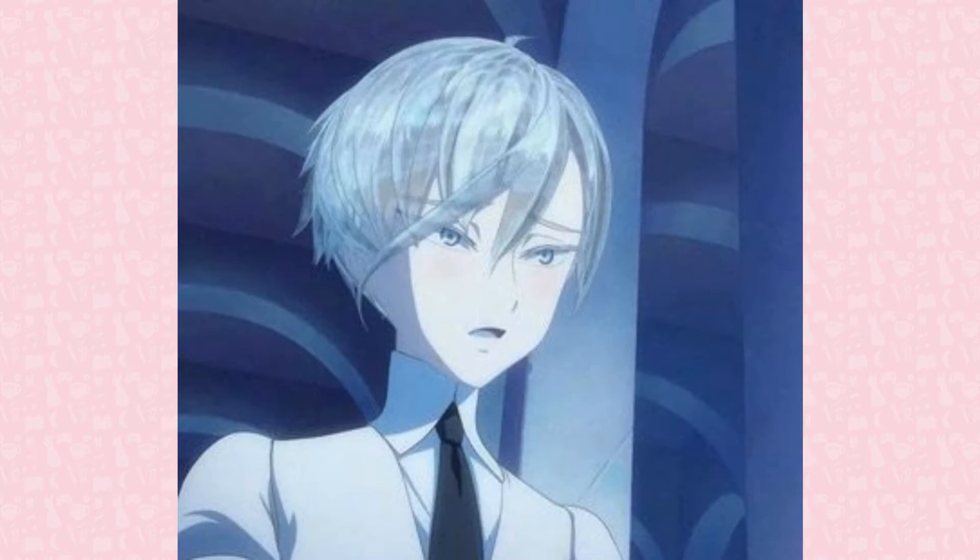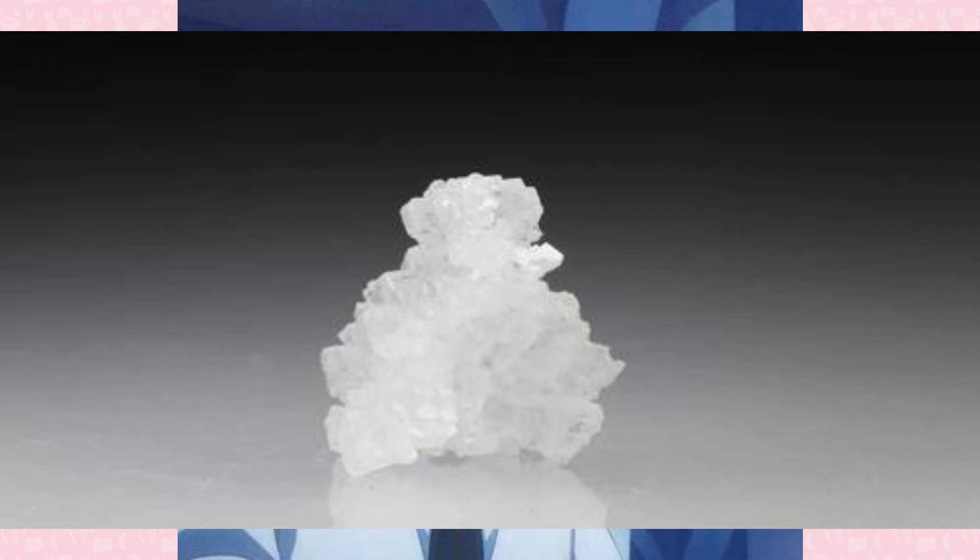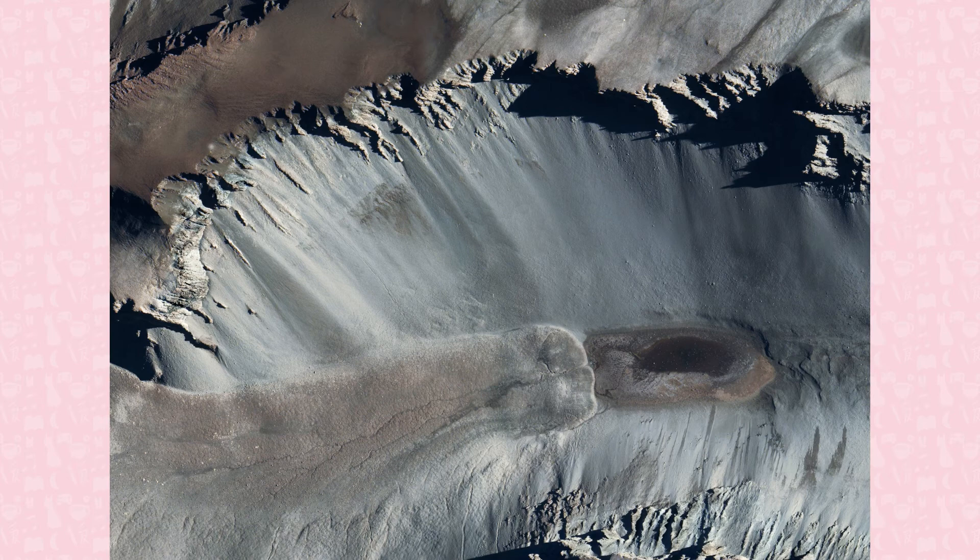True to its name, Antarcticite was first found as precipitate in the brine of Dauhuang Pond in Antarctica, but also found in briny waters in California and the Bahamas. Additionally, it has been found in inclusions in quartz, found in igneous rocks in South Africa.